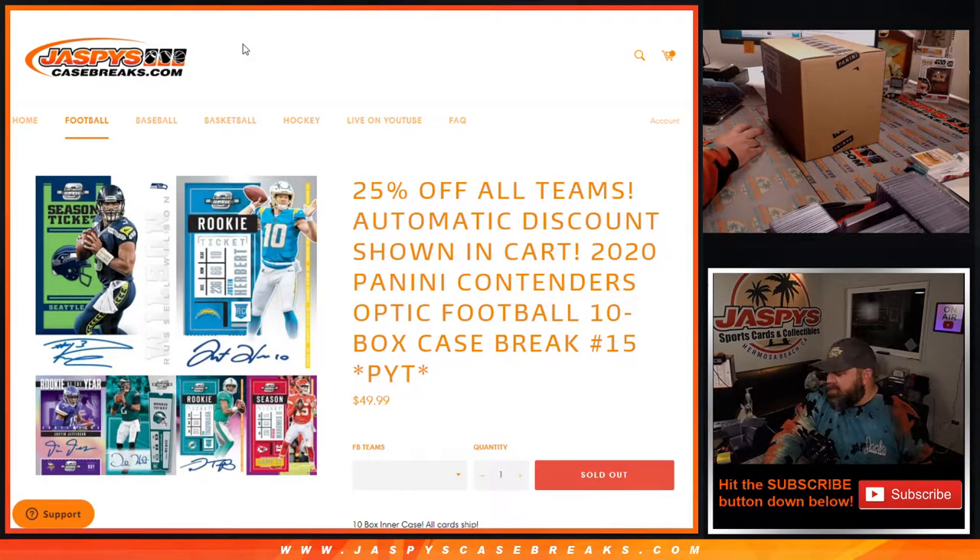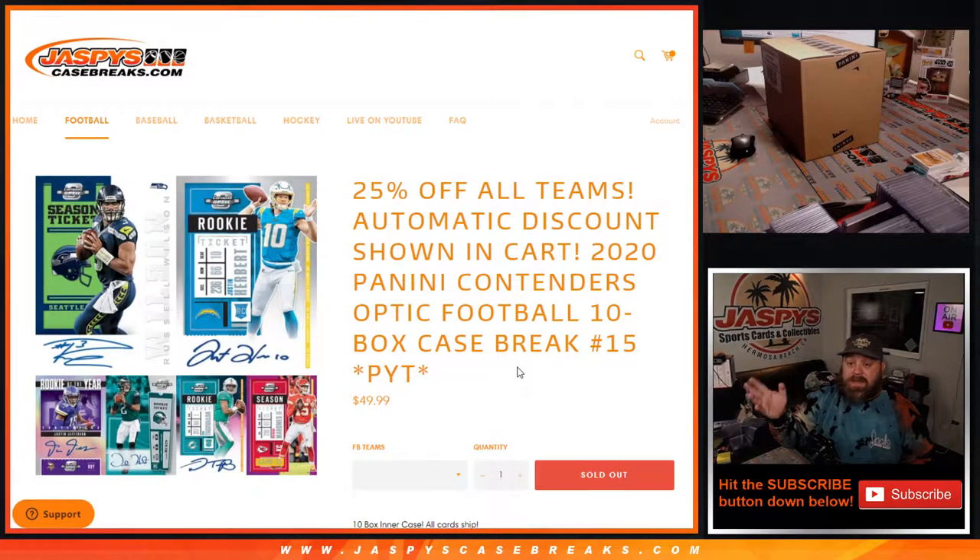Hi everyone, Sean with JaspysCaseBreaks.com here doing 2020 Panini Contenders Optic Football 10-box case break, Pick Your Team number 15, which is the first half of a master case.